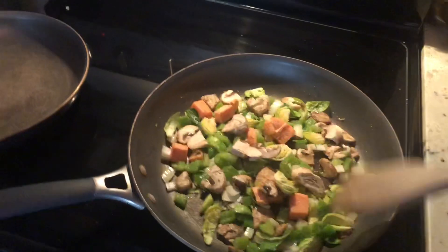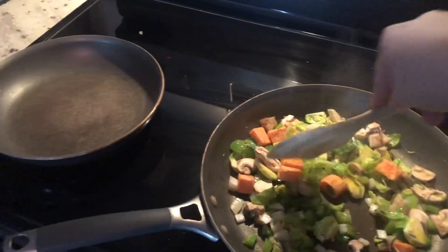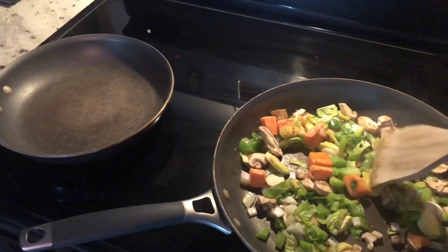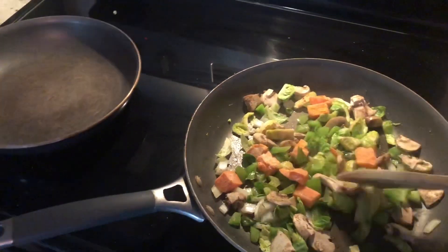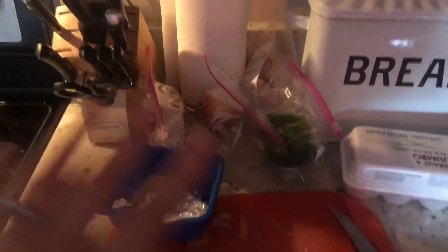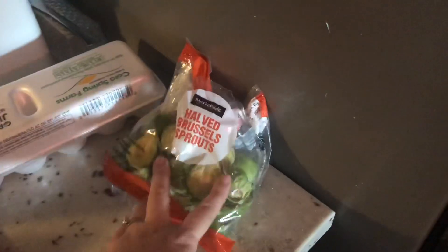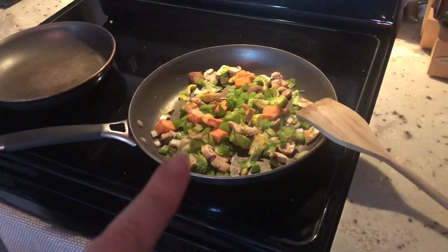First things first, I have all my veggies in a pan right now. These little bricks are sweet potato — just frozen sweet potatoes I want to use up. I have fresh ones over here but I want to use up the frozen first. I added mushrooms, onion, green pepper, and a bag of halved brussel sprouts. I seasoned it with garlic powder, salt, and pepper, and I added the sweet potatoes.